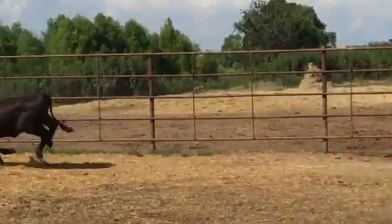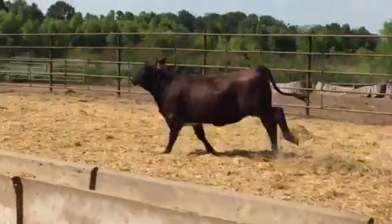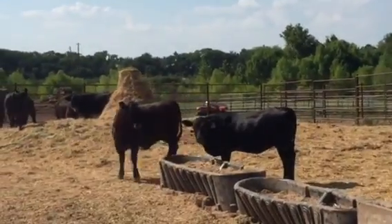Nice heifer here — a little more navel on her. Always kind of have some rib and some gut. Just nice, productive heifers. Sometimes you'll get this on F1 tiger-striped cows — you'll get kind of a brown stripe. But she's a beautiful heifer.